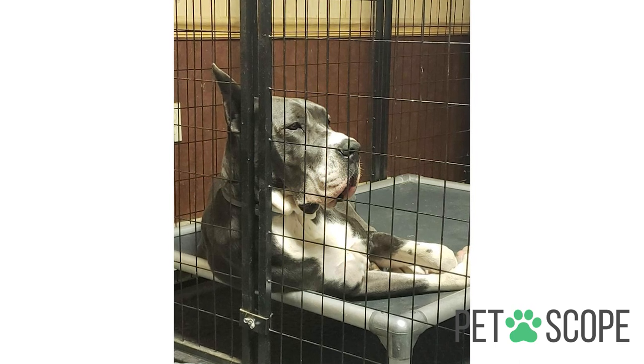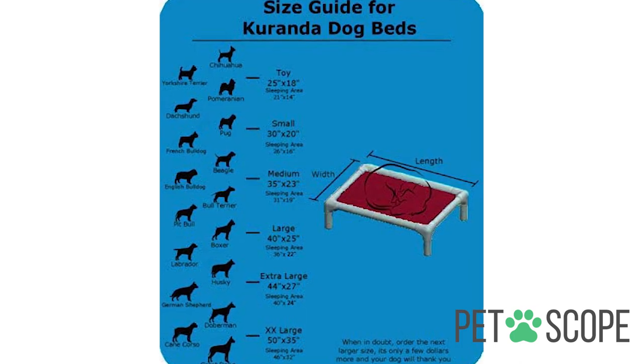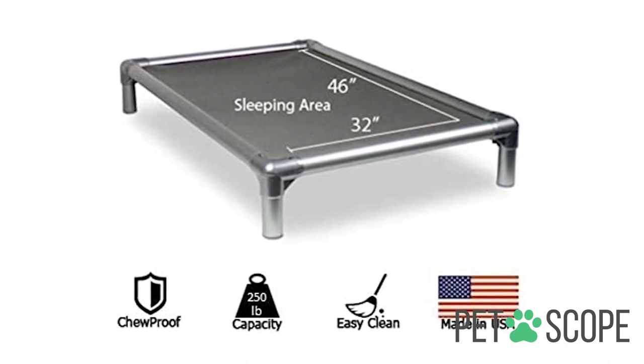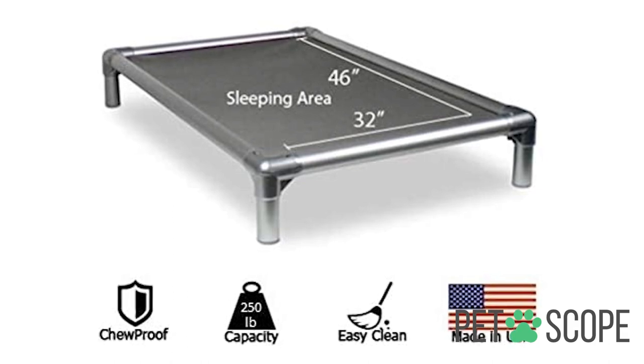The purpose of this bed is to keep your dog in total freshness, since the material is made of high density polystyrene. The material is extremely strong and chew proof, so you do not have to worry even if your dog gets a little rowdy. This kind of bed is especially useful if you live in an area with hot weather.